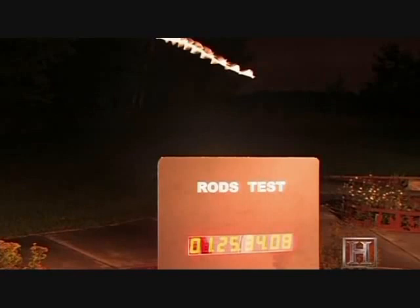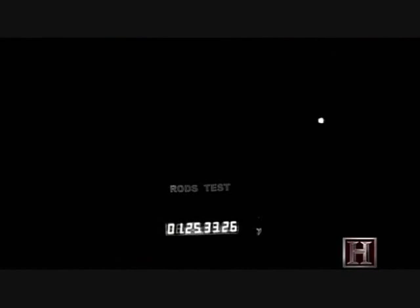The high-speed camera has been rolling as well, at 1,000 frames per second, compared to the 30 frames per second camera. The source is revealed: a moth.